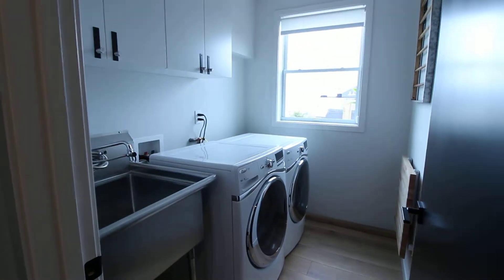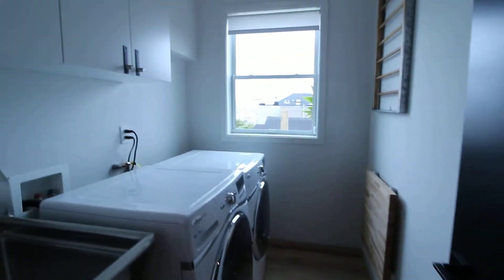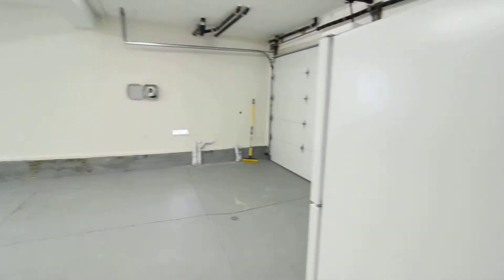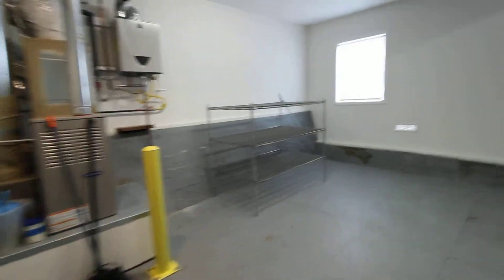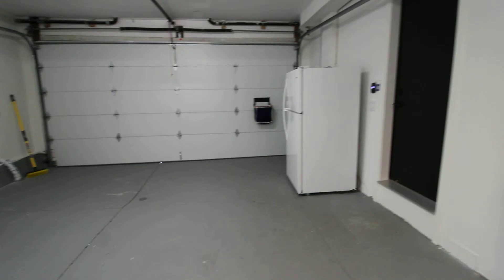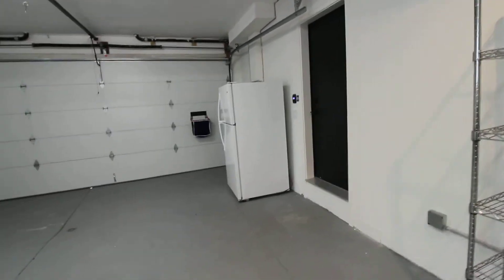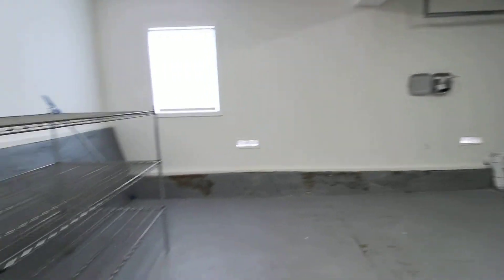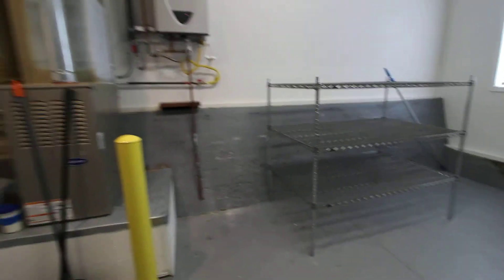The laundry room is complete with washer and dryer and views. And then finally, we have the two-car garage — this does fit two cars side by side. We can move this refrigerator or haul it away if the new tenant prefers it to be gone.